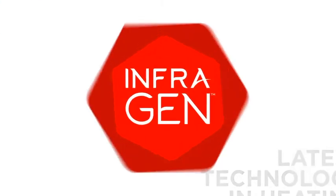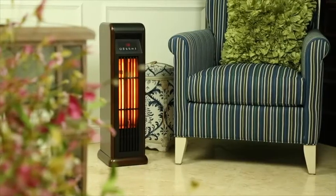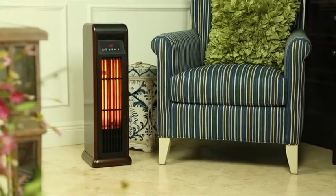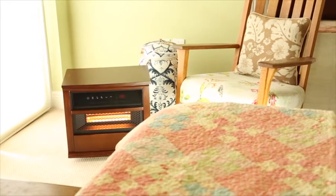Introducing InfraGen, a superior line of patent-pending heaters that quickly and efficiently warm rooms up to 1,000 square feet, warming areas 2.5 times larger than traditional heaters.